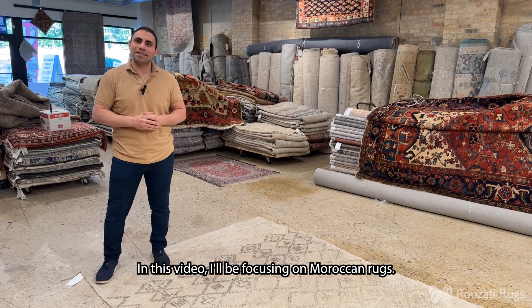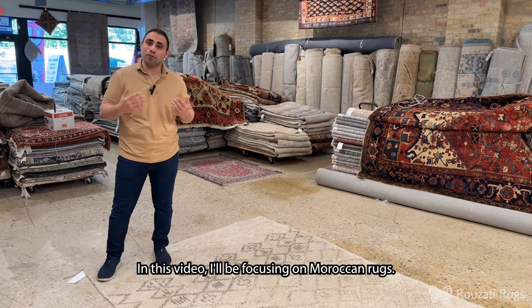Hi, welcome to Rosati Rugs. In this video, I'll be focusing on Moroccan rugs.